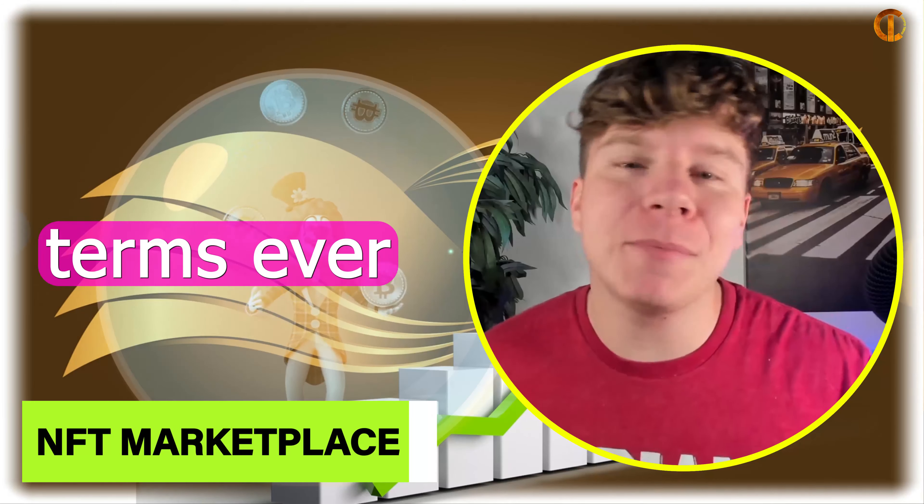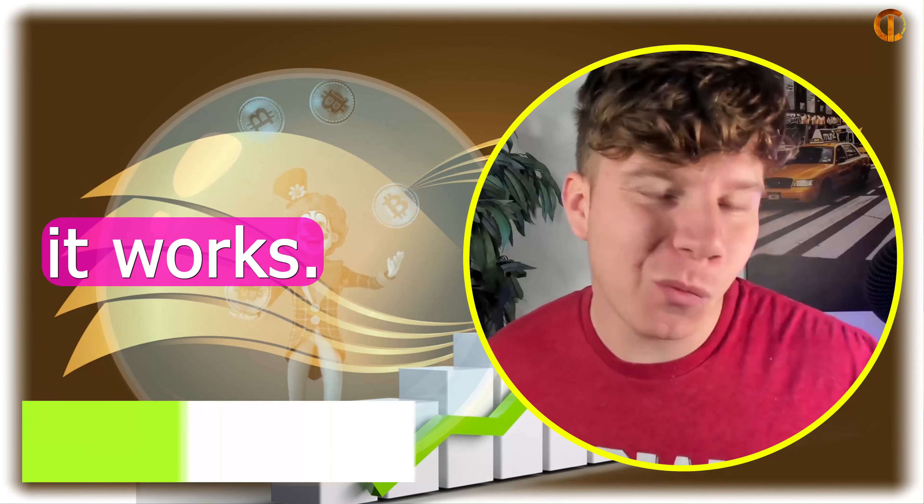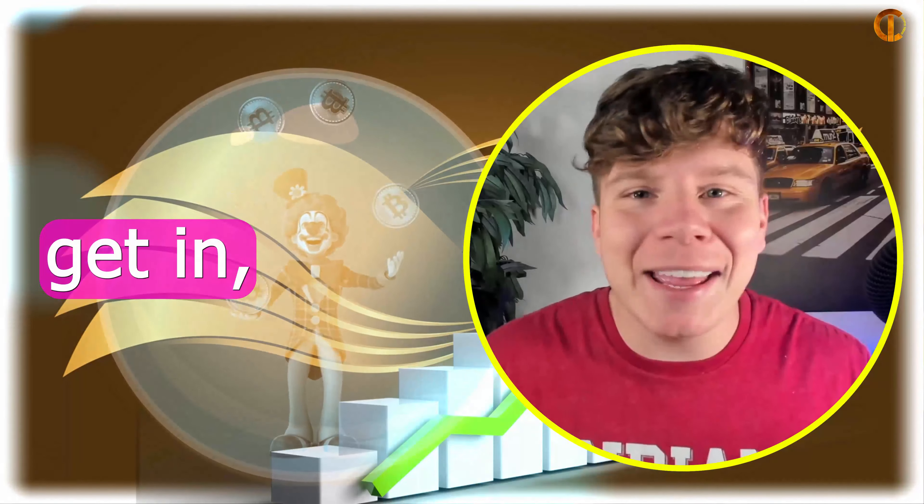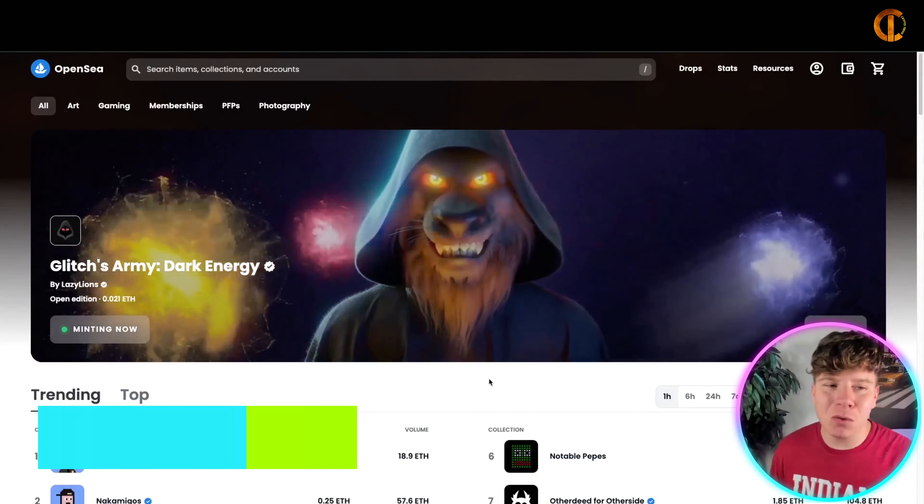I'm about to explain to you in the best terms ever what an NFT is, how it works, and why you should get involved. But before I do that, disclaimer: I'm not a financial advisor — I do this for education purposes only. So let's get into it.